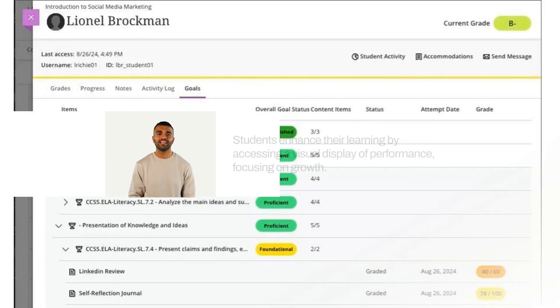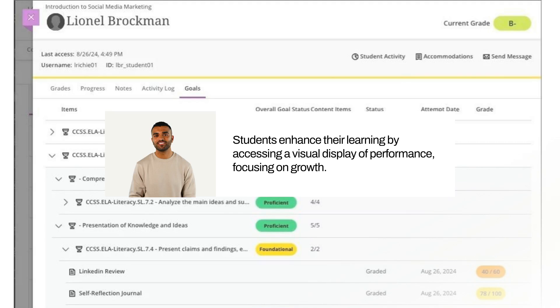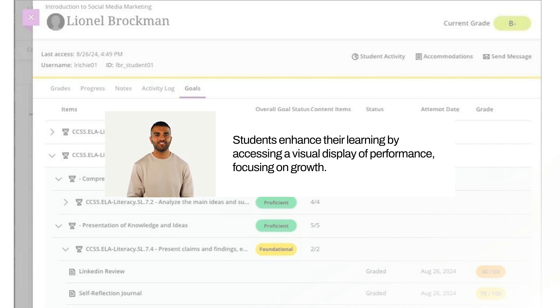Students benefit from the Mastery tab by accessing a visual display of their performance. This feature helps them identify specific skills and competencies to focus on, fostering a growth mindset and targeted learning.